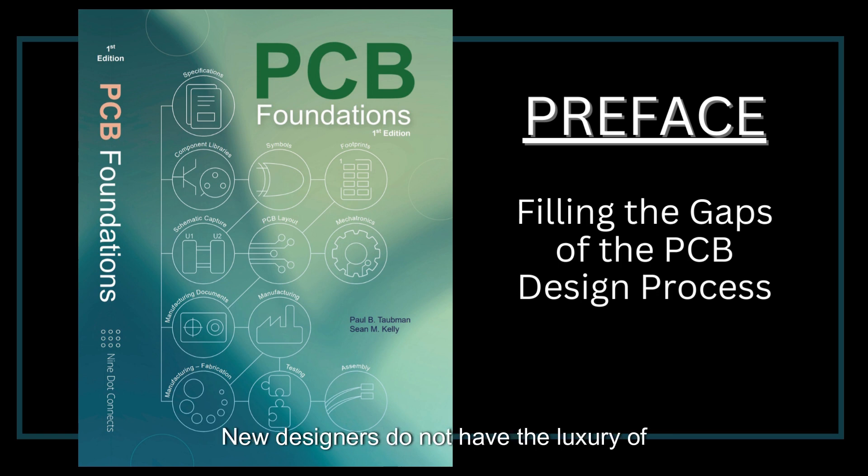New designers do not have the luxury of growing alongside a fledgling industry, but rather have the onerous task of getting up to speed on an industry that is evolving ever so quickly. Though this book was originally written by electrical engineers for electrical engineers, we will not make use of the term engineer, but rather designer.